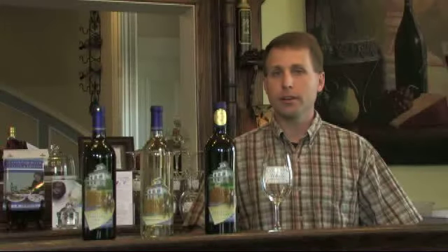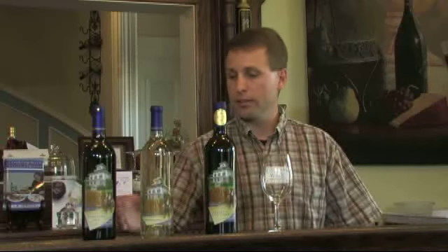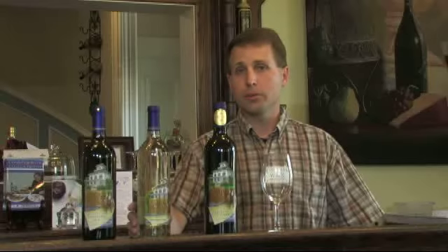We really focus on premium and ultra premium wines, and a few of our premium wines are Captain's White and our Captain's Red, both of which are blends.